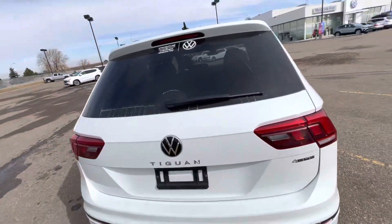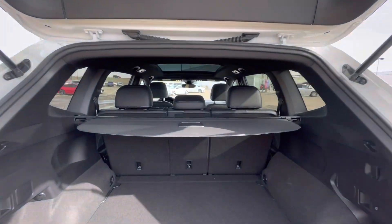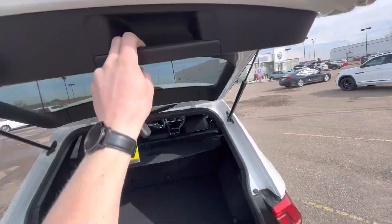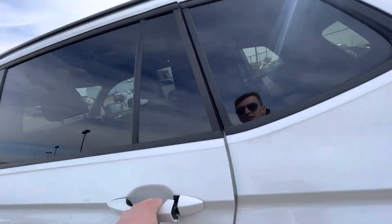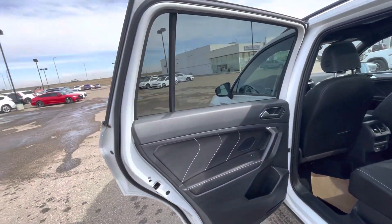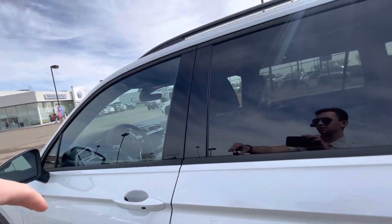I want to show you the back here — lots of room back there. You get the privacy cover. We'll take a look into the back seat here: you get this nice black leatherette seating, really really nice look. And we'll take a look in the front here.